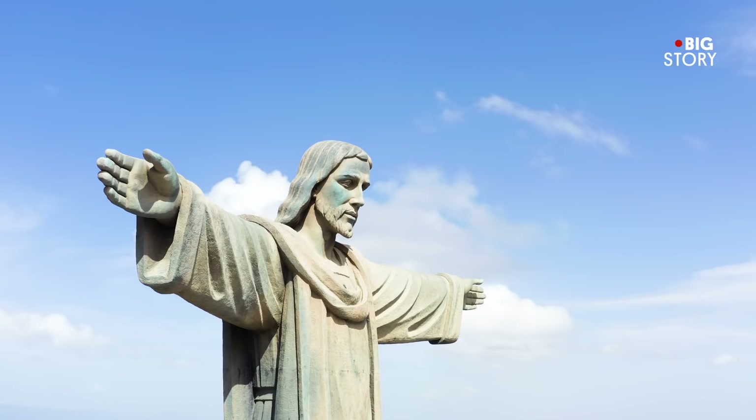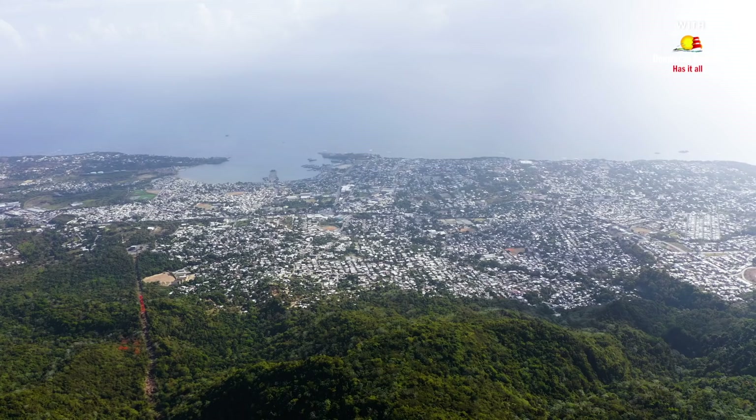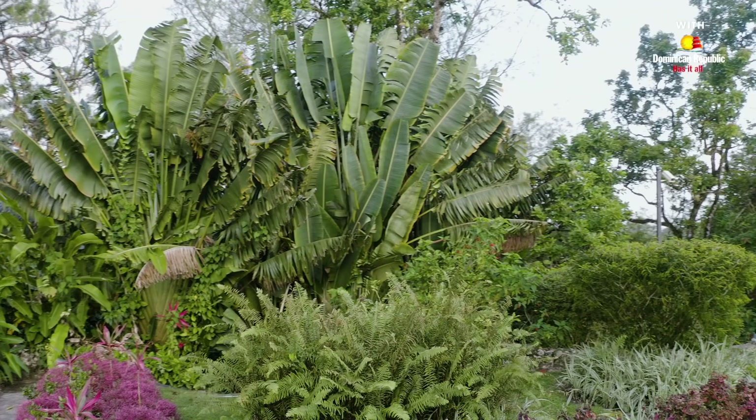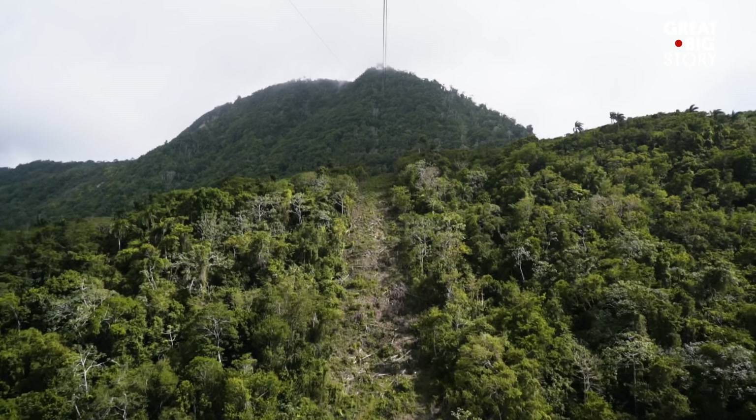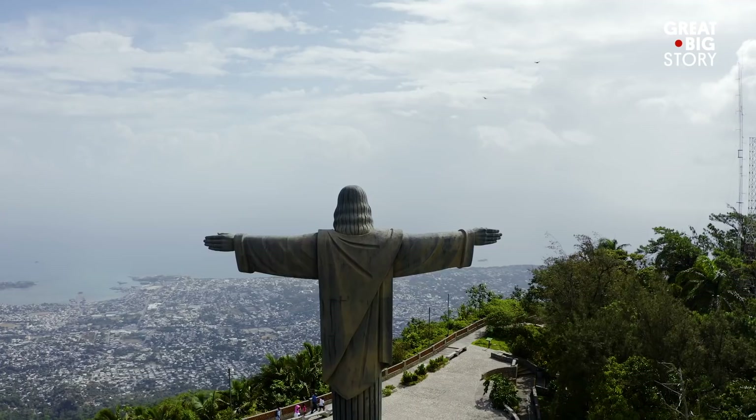Atop the mountain, there is a replica of the iconic Christ the Redeemer statue that was erected in 1970, and panoramic views of Puerto Plata's rolling green hills and the Atlantic Ocean. Beyond the sights from the top, there is a botanical garden at the peak full of lush greenery and rare tropical flowers. Mount Isabel de Torres is the main attraction within the Isabel de Torres National Park, the most visited national park in all of the Dominican Republic.